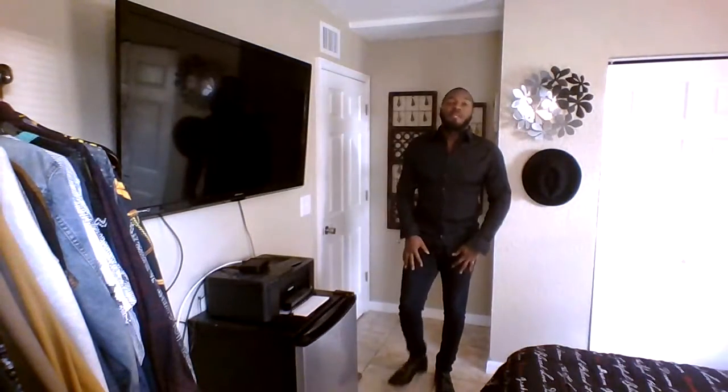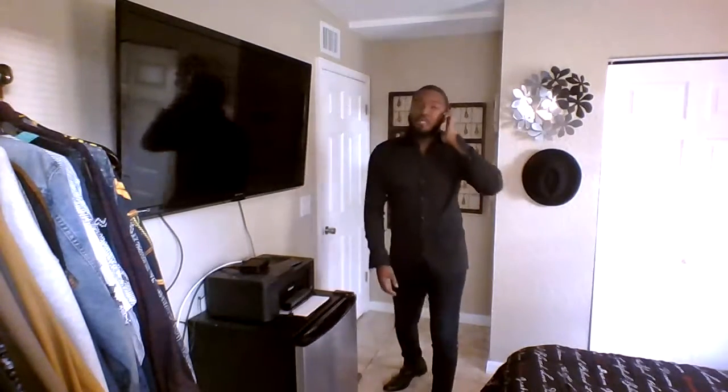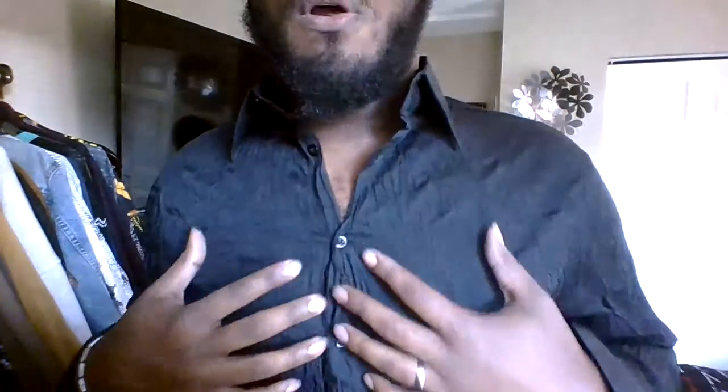Here we are with outfit number two. I'm going to talk about the shirt — just give me a second because I know what you guys are thinking, and I'm going to explain it. It's one of my favorite shirts. I have the same exact dark denim and the same buckle dress boots. I love this look if you're going on date night because it's so sleek, it's so smooth. I'm going to show you why.